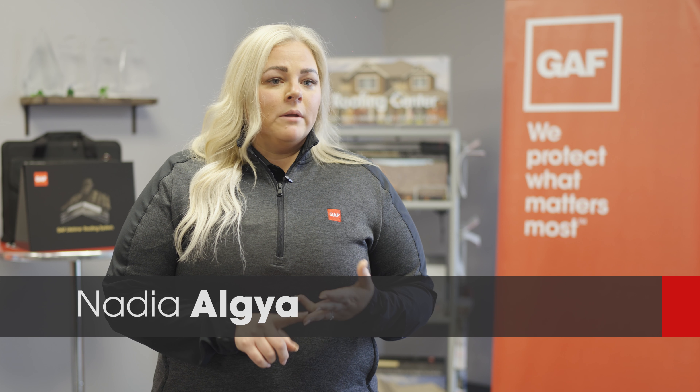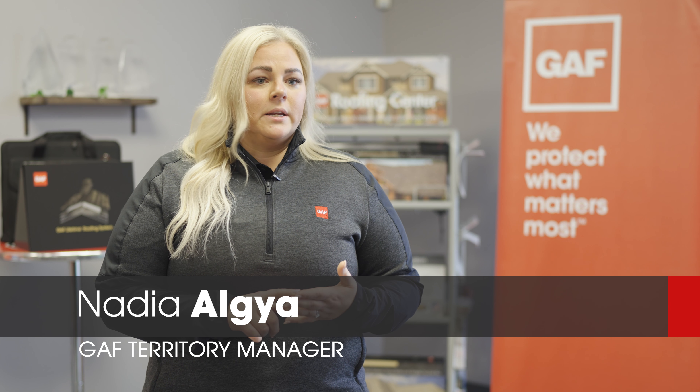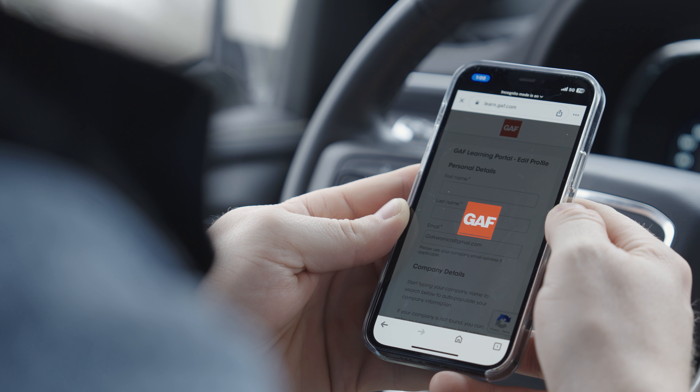It's taking training to a whole new level — both in-person and webinar — making it easy and accessible for our contractors to get what they need, how they need it. Join webinars conveniently from your mobile device.